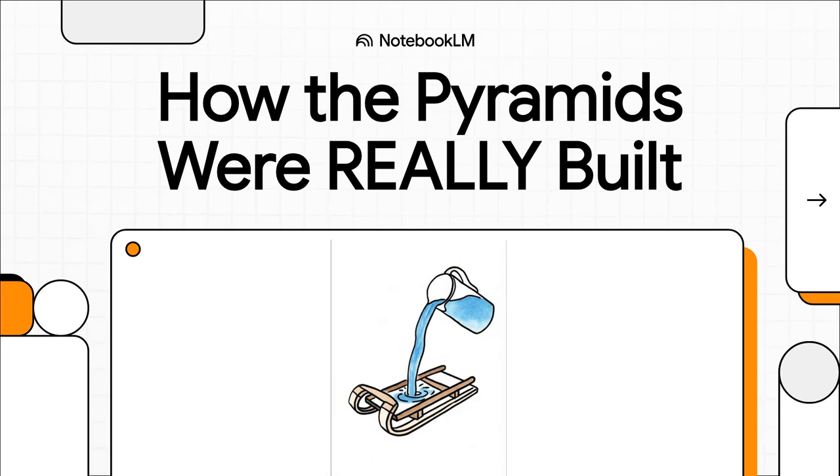For 4,500 years, the Great Pyramid of Giza has just dominated the landscape. It's a 6 million ton monument to what humans can achieve. But the question that has always bugged everyone is: how? How did a civilization using copper and stone tools create something so massive, so unbelievably perfect, that it stayed the tallest thing on Earth for almost 4,000 years?